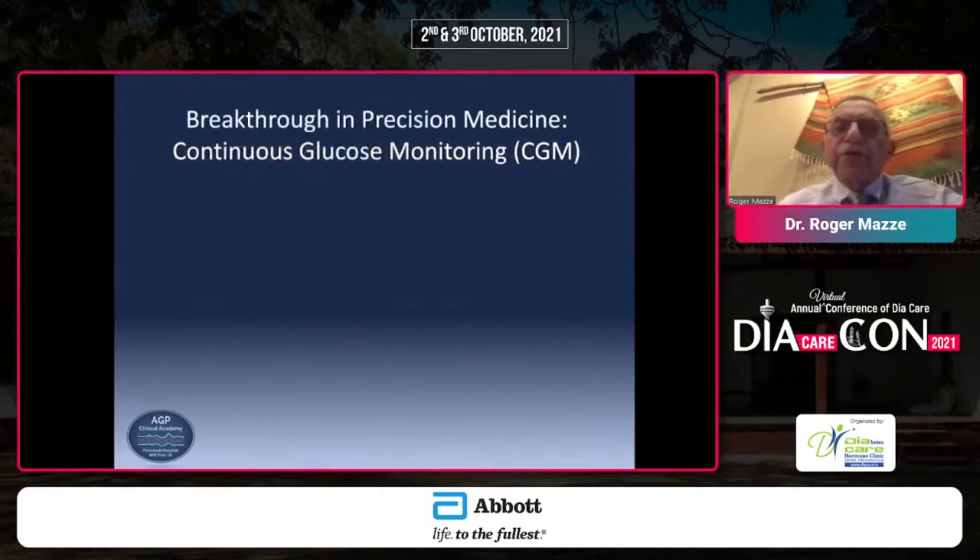The first breakthrough in precision medicine I want to talk about is continuous glucose monitoring. Although it is nearing almost 15 years of clinical use, it is only recently that it has become an acceptable means of monitoring glycemic control.